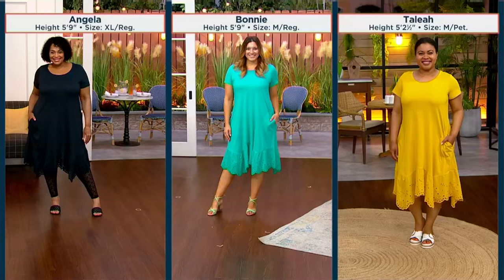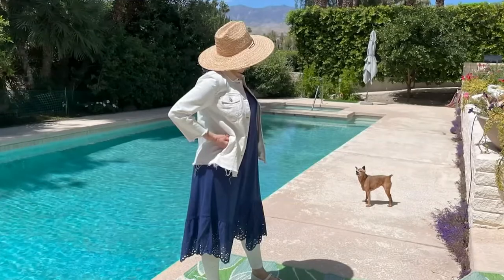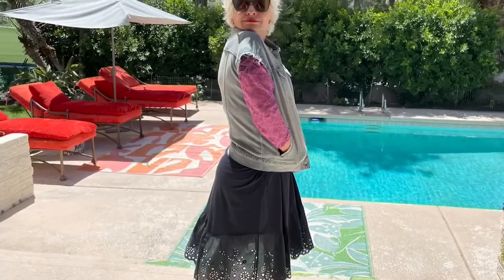This is showing you what you might want to look at if you're torn between the length of the dress. Angela is on the left at 5'9", wearing an extra large regular with little leggings under it. Bonnie is 5'9" wearing a medium in the regular length. And Talia is the same height as me — 5'2½" — and she went with the medium petite. Being 5'2", my 5'1" and 5'4" girls, you would be fine in a regular if the petite sells out. It's not a maxi dress, so it's not going to hit the ground — it's a midi, so we'll all be good.